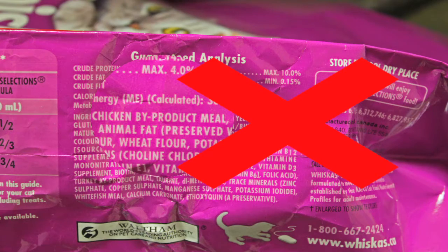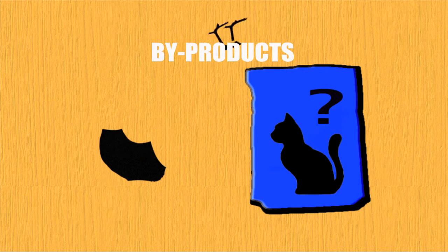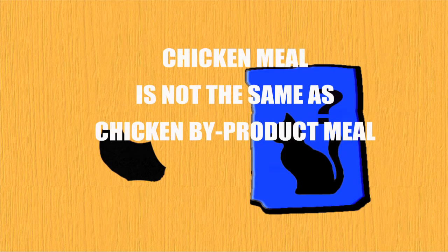By-product meal — for example, chicken by-product meal — is an inferior source of protein. By-products are all the leftover pieces of meat like heads, feathers, guts, and feet. Many companies claim that by-product meals are the same as meat meals, but they aren't. That's why they're labeled differently.